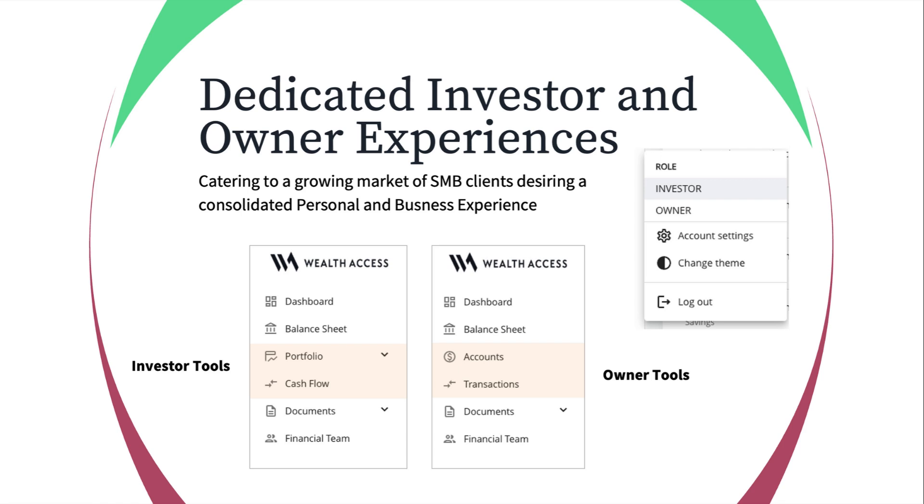We have dedicated user experiences that differ for investors and owners. The investor portal is focused on an ultra-high-net-worth workflow, with the dashboard represented accordingly. We also have a small business owner workflow where a user can manage both pieces of wealth management, with the ability to toggle between an investor workflow and a small business owner workflow within the same user login credentials.